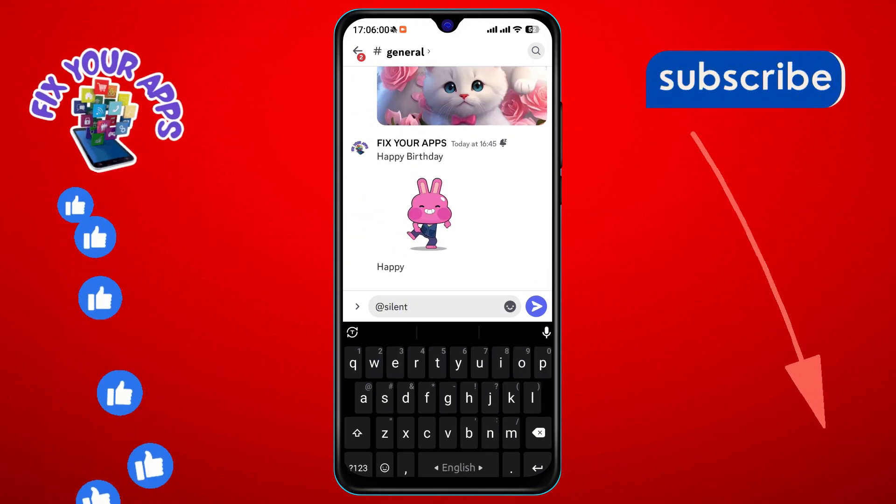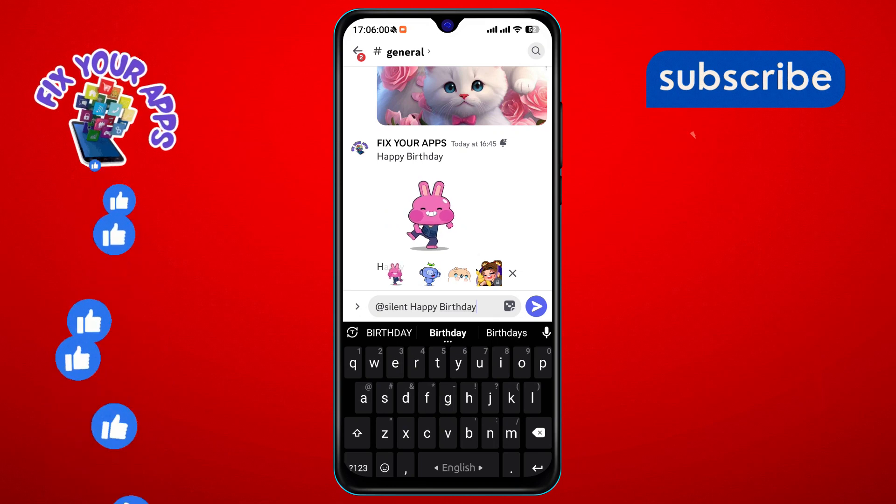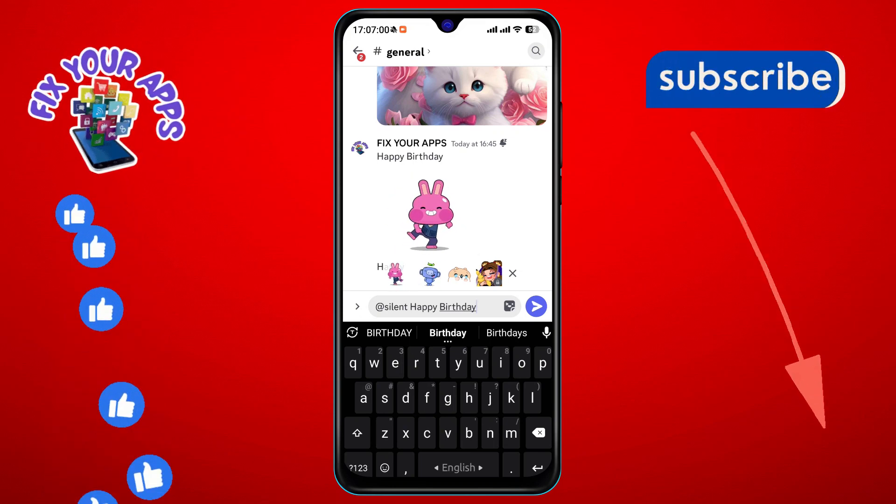Step 7. After @silent, type your intended message. Feel free to include text or attach any files, like images or videos, to your message.